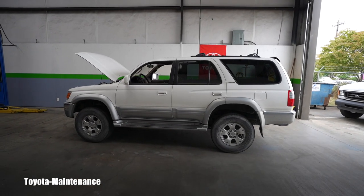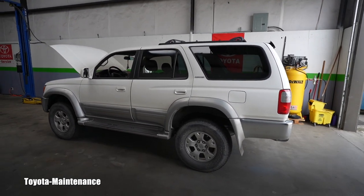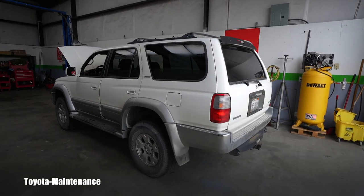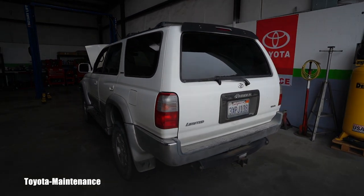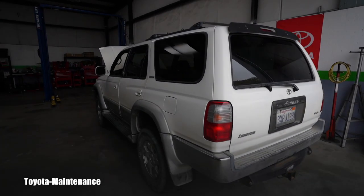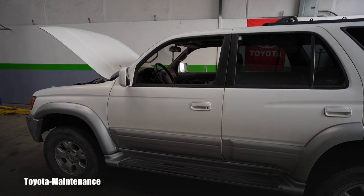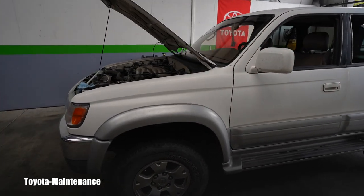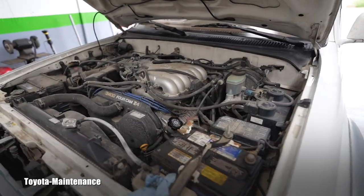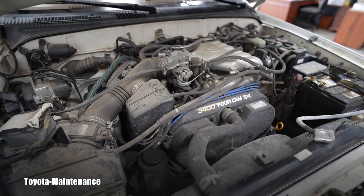Hello friend, welcome back to the Toyota Maintenance YouTube channel. Today I have an older customer bringing in a new vehicle. She had a different brand before and finally bought a Toyota — a Limited V6 four-wheel drive. It's a beauty. We just spent almost an hour talking about her new vehicle; she has owned it for a while.